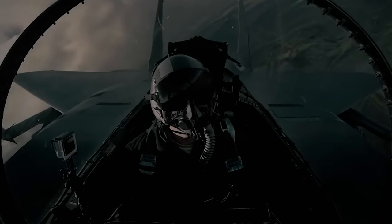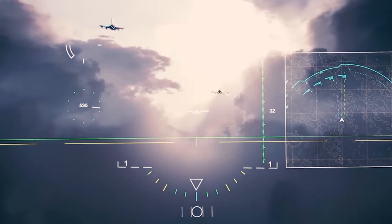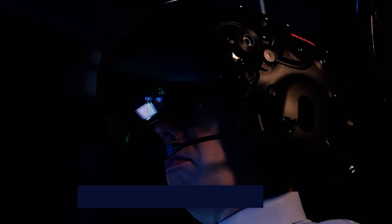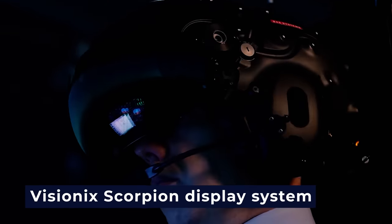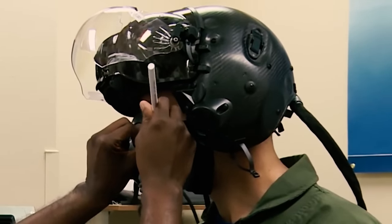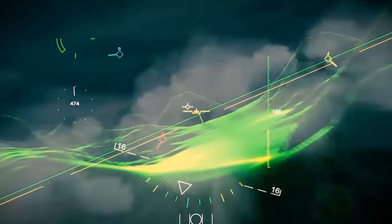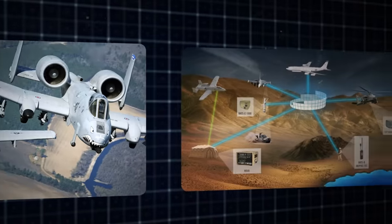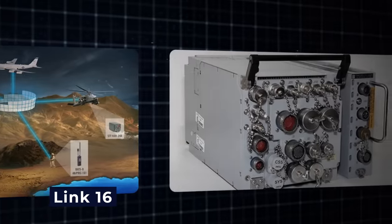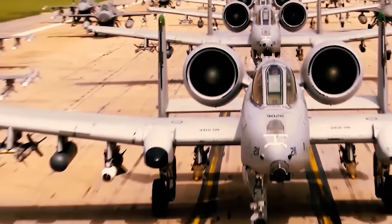A remarkable addition to the modernization effort is the use of helmets with integrated display systems, like the BAE Systems' VisionX Scorpion display system. These helmets provide pilots with critical information and targeting data, improving their accuracy and effectiveness during missions. Additionally, the A-10 is set to receive a Link 16 connection, facilitating more efficient data exchange and communication.